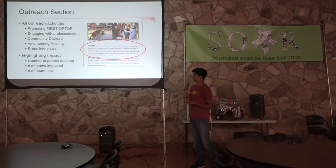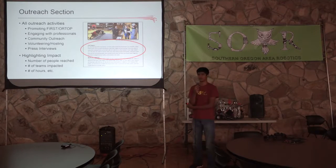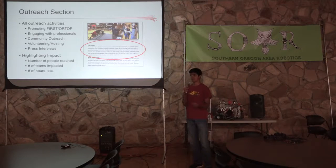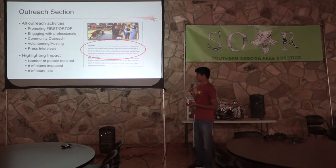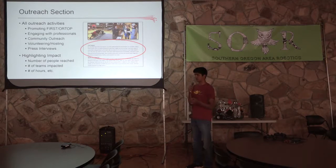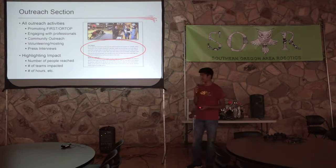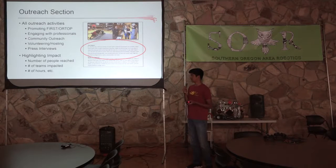In the outreach section, it's pretty straightforward in terms of what you want to include: how you promoted FIRST and ORTOP, how you did outreach to the community, how you engaged with professionals, how you interacted with other teams, and any hosting or volunteering you did at tournaments. One thing we realized was that we really wanted to highlight the impact of each outreach event. Instead of just giving a summary of what you did, you want to give some numbers and data points — show how many people you reached, how many teams you reached, and how many hours you put in, because those are the things that really stand out to judges.